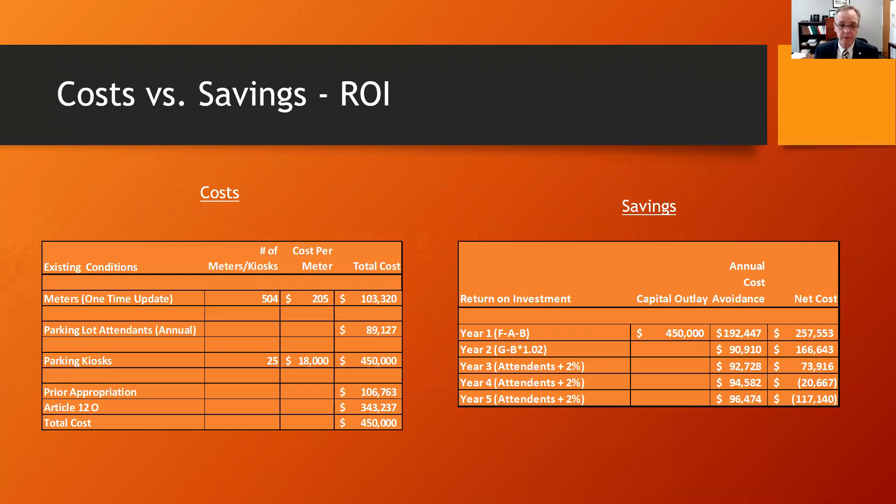The costs right now: with 504 meters at $205 a meter, it would cost about $103,320. Parking lot attendance costs are about $89,127. We're budgeting 25 parking kiosks at $18,000 apiece for a $450,000 project. We have a prior appropriation with a remaining balance of $106,763, for $450,000 in total available revenues.